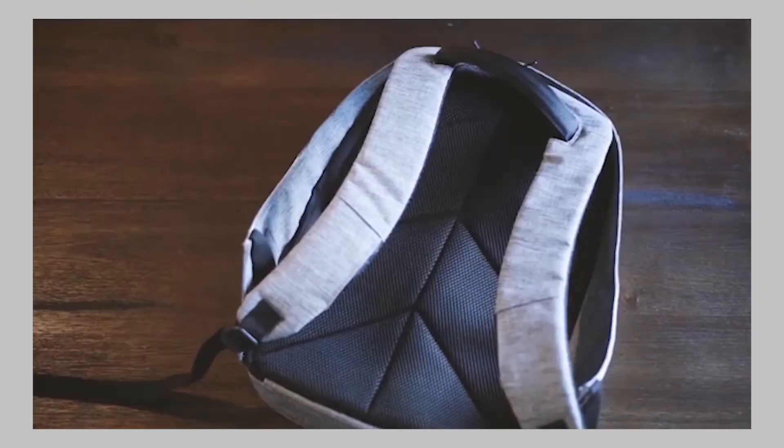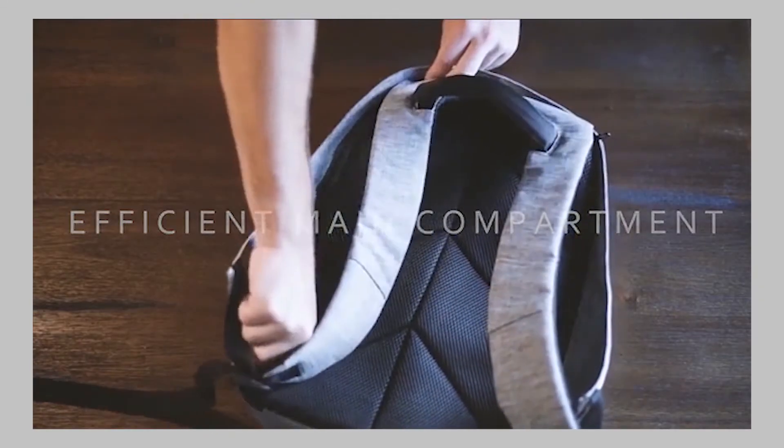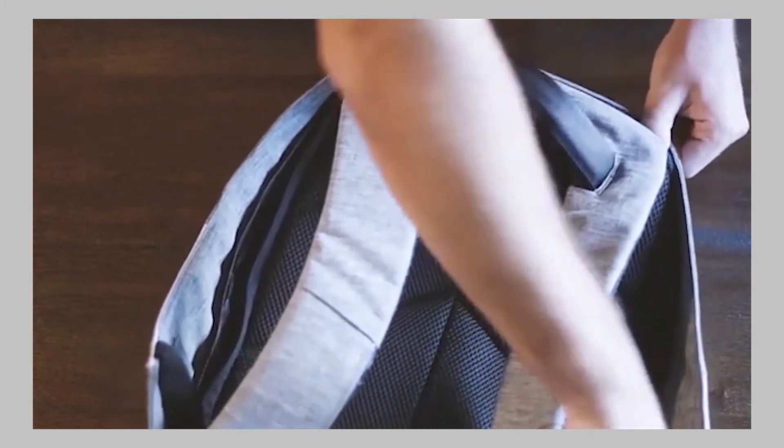The backpack is cut-proof, waterproof, anti-shock, and anti-sweat, all thanks to our seven-layer construction. The main compartment is efficient at keeping your stuff safe in an organized way.